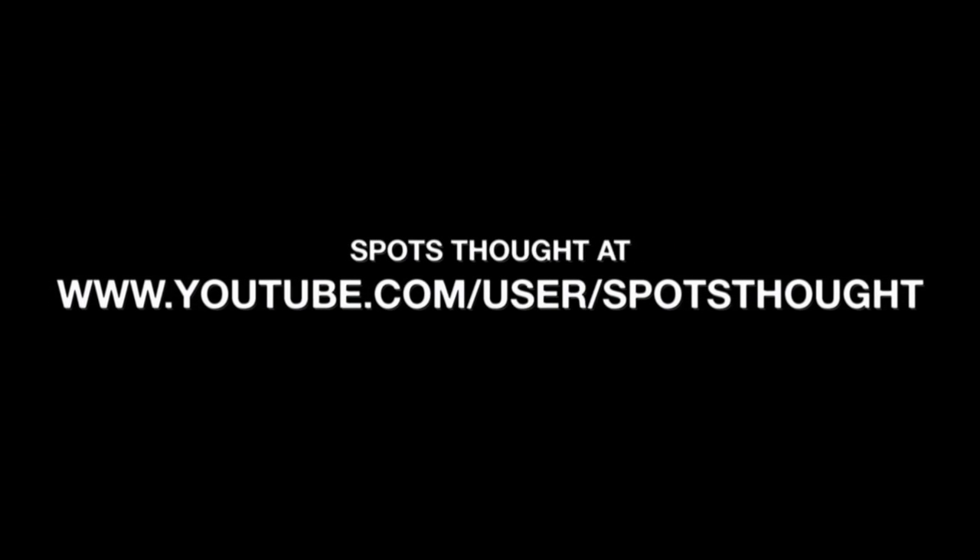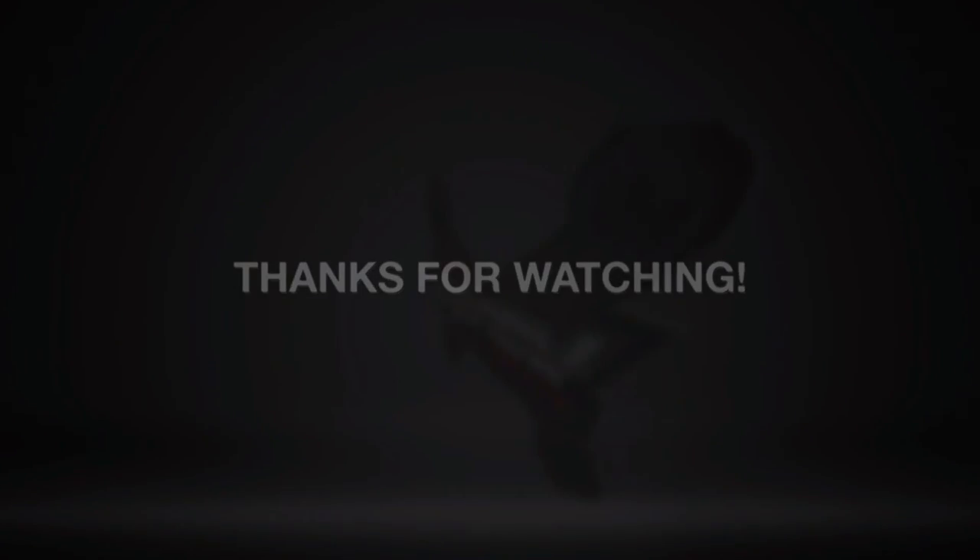This is our spot, sitting on top. The Spot Army is now taking over. I bet you're confused — check the reviews. The Spot Army is now taking over. This is our spot, sitting on top. The Spot Army.